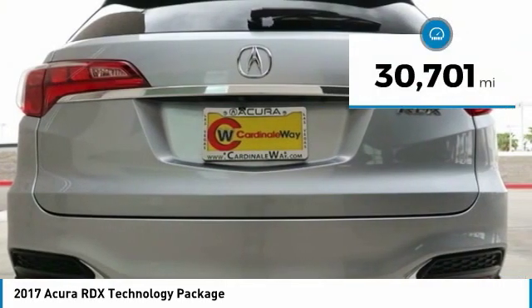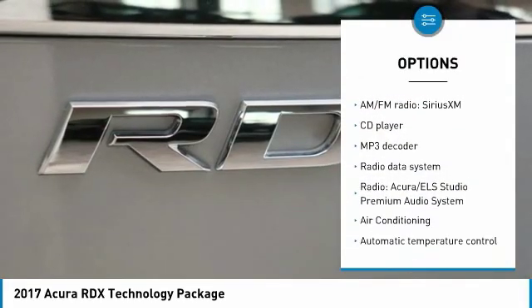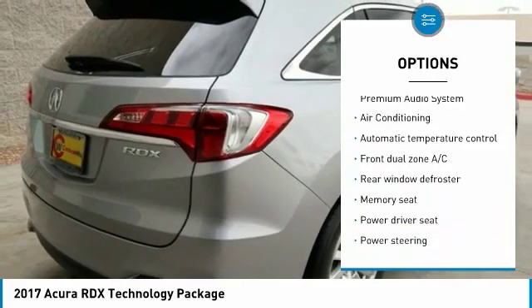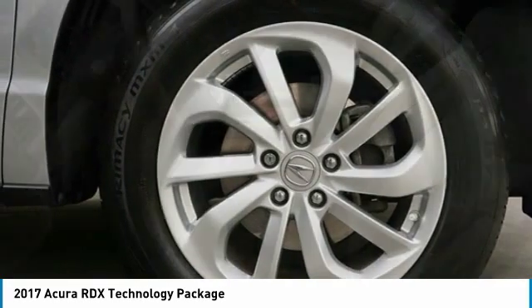This vehicle has less than 35,000 miles. Here are some of this vehicle's great options: navigation system, traction control, power passenger seat, power lift gate, air conditioning, dual airbags, leather-wrapped steering wheel, power steering, one owner, and four-wheel disc brakes.